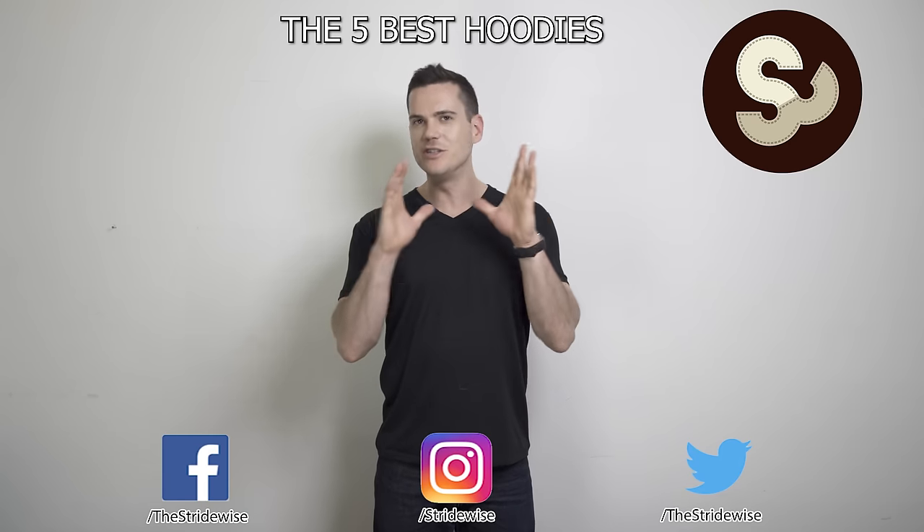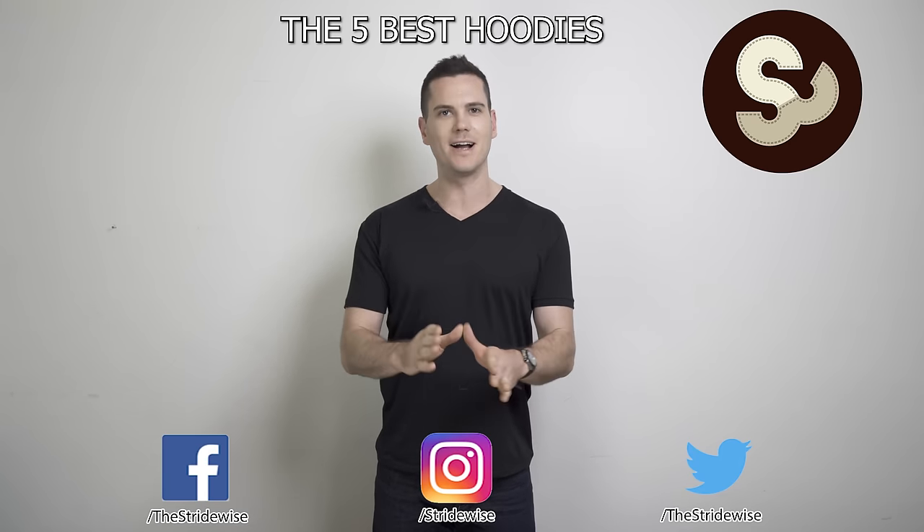Alright, let's not waste time. You clicked on this video because you want to know the best hoodies on the market, so let's get going.